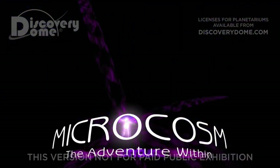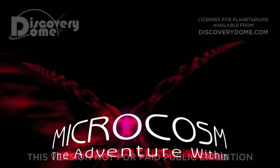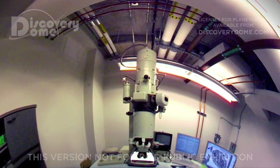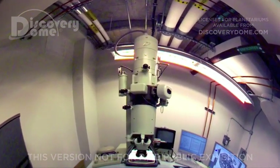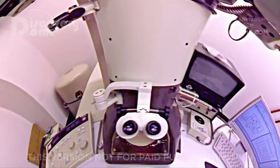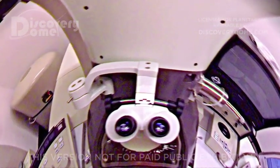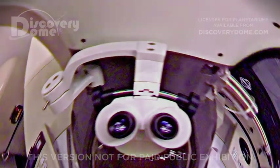We're in the microcosm. At Rice University Center for Nanoscale Science and Technology, there's a microscope that can see inward as far as a telescope sees outward. This transmission electron microscope takes us inside cells to the atoms making up the complex molecules of the human genetic code.